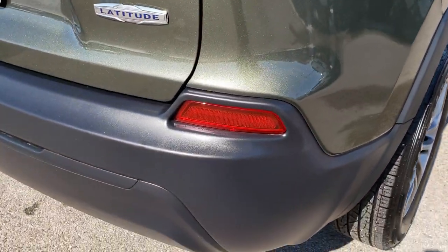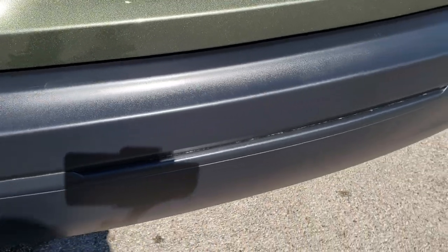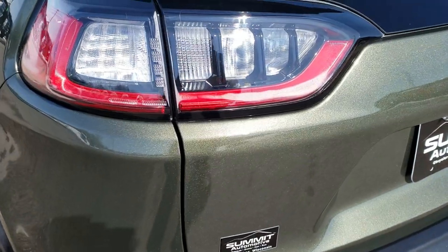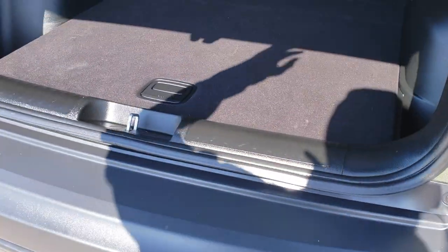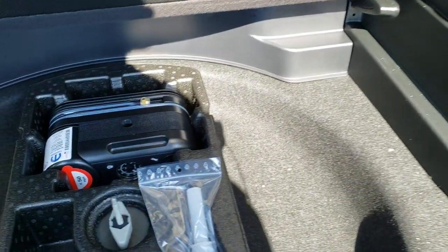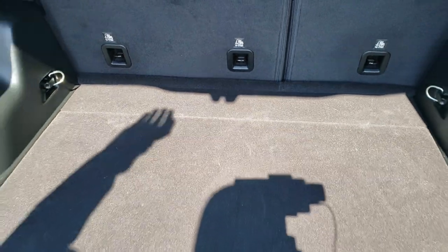As we come around to the back, you'll notice that the rear bumper is in absolutely perfect condition as well — no scuffs, scrapes, or dents on that. LED tail lamps. And the rear gate is in excellent condition too. Back storage area is nice and clean, and there should be a tire inflator kit back here — there it is. Nice and clean back here too. Those seats do fold down for extra storage as well.